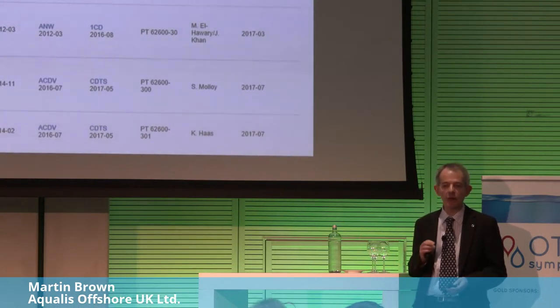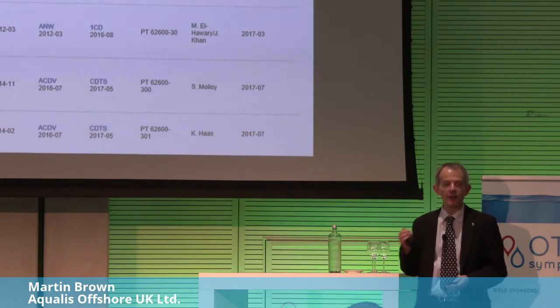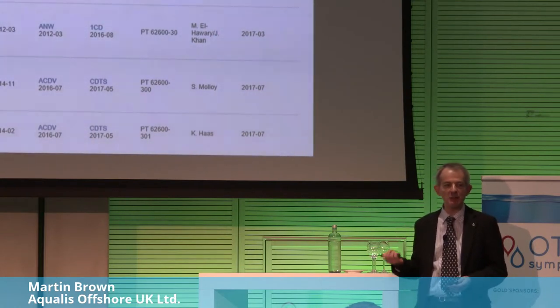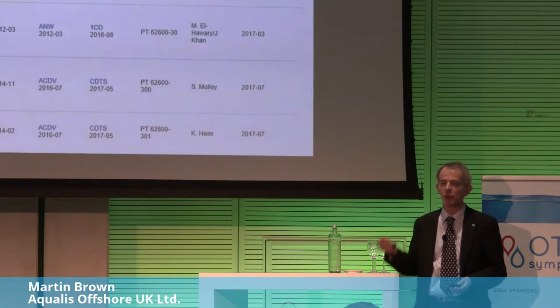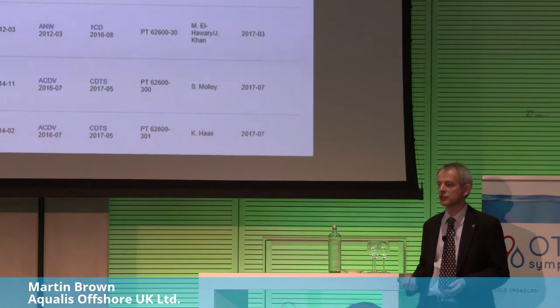There is a real danger with these sorts of standards that they are not publicised enough. If the industry doesn't know about them, they won't make use of them and won't get the benefit. So there's always a danger that we write standards, put a lot of effort into them, and then they sit on the shelf. What's vitally important is that the people involved in writing them also get out into industry and explain what you can do with them.